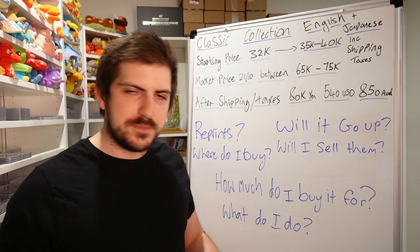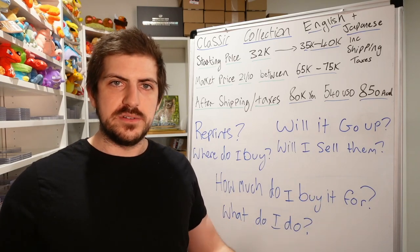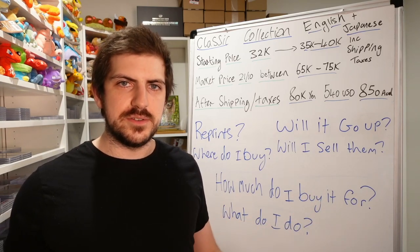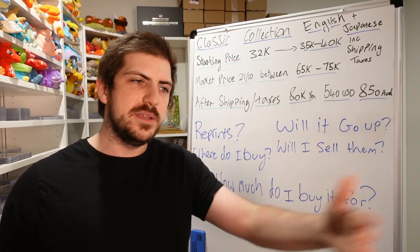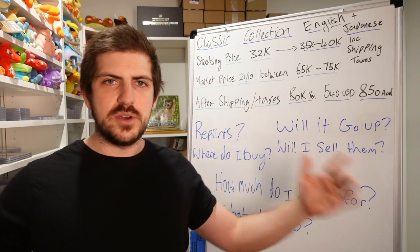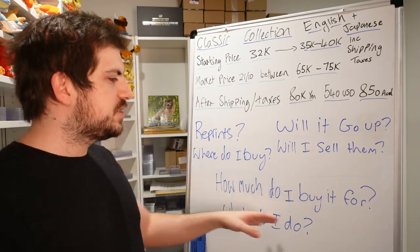Will I sell them? No. I will not be selling any sealed Classic Collections. I do plan to buy a decent amount of them, and I'll probably sell the contents — but I won't sell any cards as singles, as far as I'm aware right now. I will sell the contents of the boxes, so maybe in the future I might sell box contents, but I won't be selling any sealed boxes.